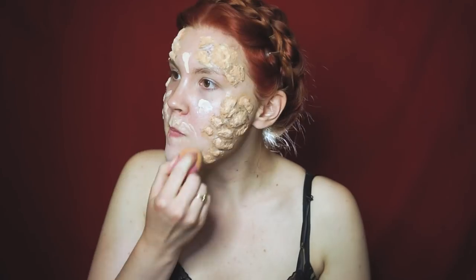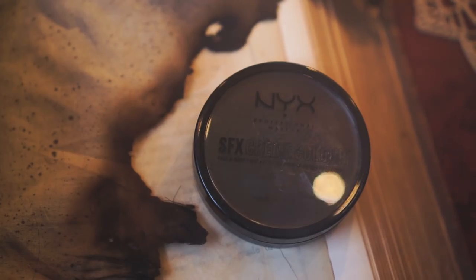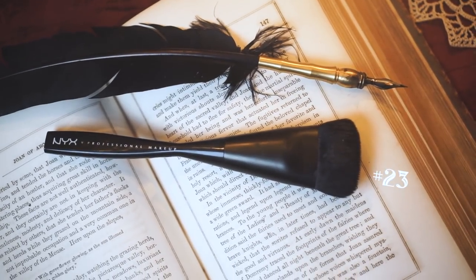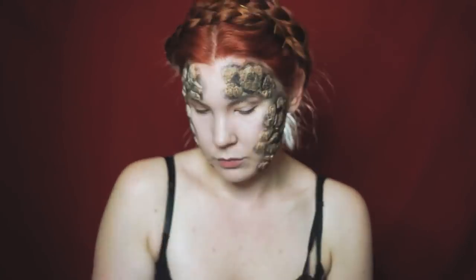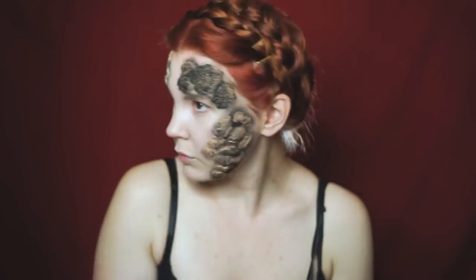I'm taking that drop foundation from before and just basing out the rest of my skin. Now I'm taking the black SFX cream paint from NYX, and also this flat brush from NYX, and I'm just pressing on that black cream paint. Then I'm going in with a smaller brush and pressing that paint into all the nooks and crannies, leaving a little bit of the latex showing because I like that it kind of looked like stone.